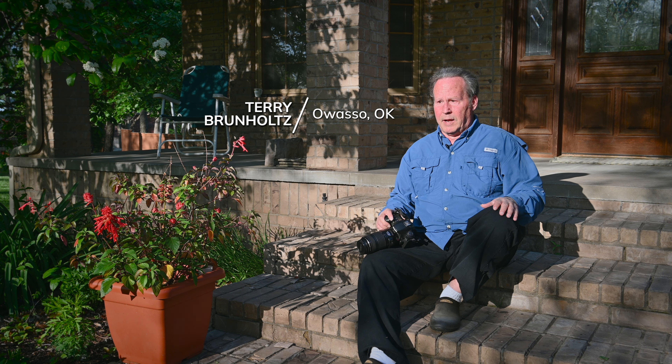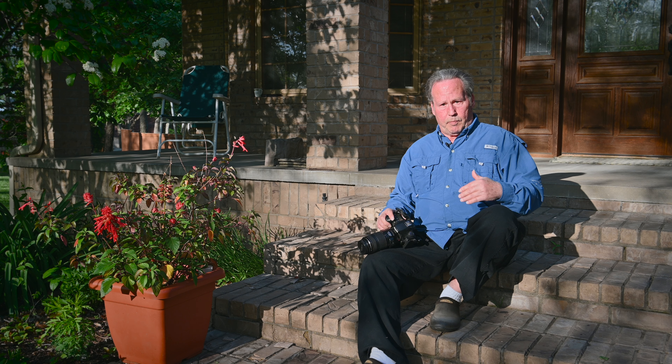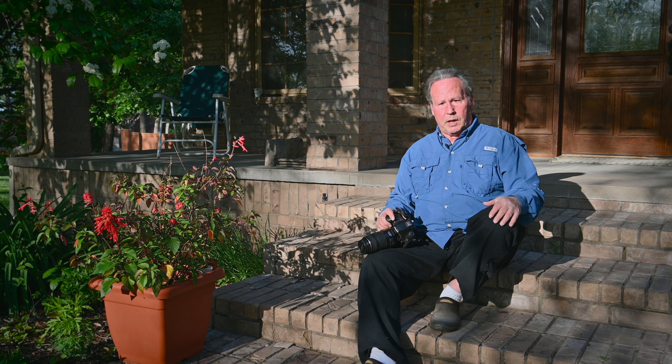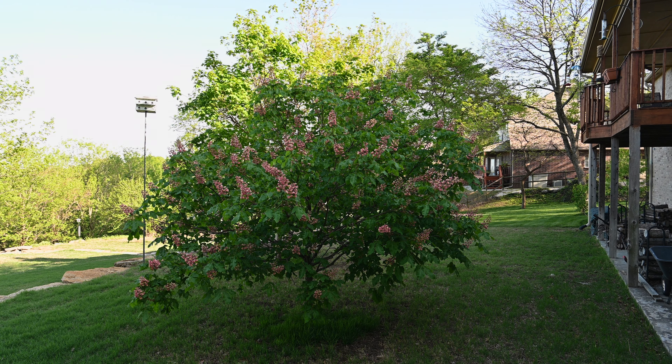When you move into a place like this, it was just solid trees and weeds and native plants when we cleared it to build on. And you feel a little bit guilty that you're taking area away from wildlife that had existed there for years. So part of my philosophy was to try to add back to it, maintain the wildlife, and keep them coming back.